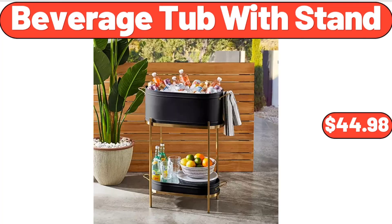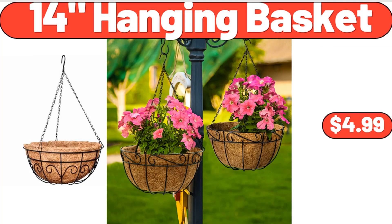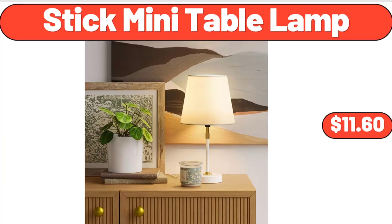Beverage Tub With Stand, $44.98. Plastic Storage Bench, $109.98. 14 Hanging Basket, $4.99. Stick Mini Table Lamp, $11.60.